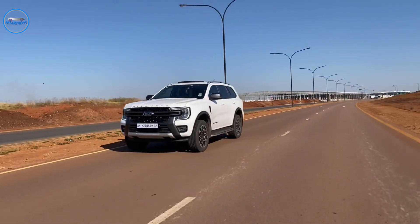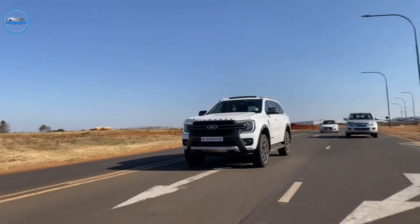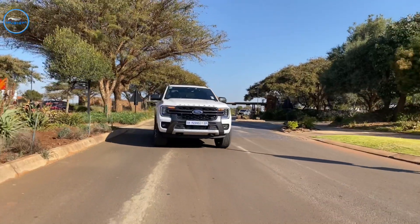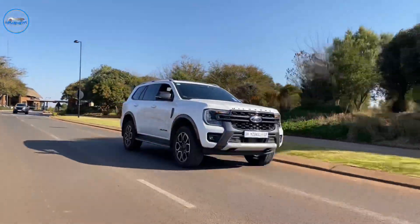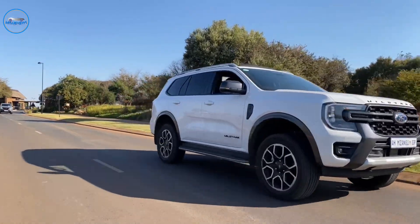Welcome back to Mzansi Petrolets, your one-stop site for everything cars — reviews, events, and many more. In today's video, we are reviewing the brand new Ford Everest Wildtrak V6 variant, priced just under 1.1 million. This car is a pretty nice car to have, so let's dive right into the review.